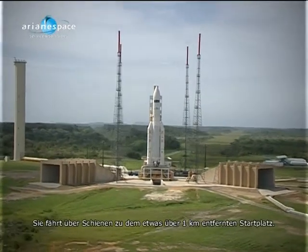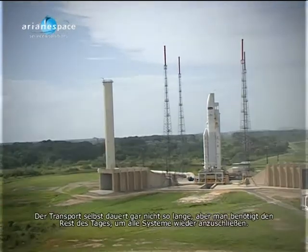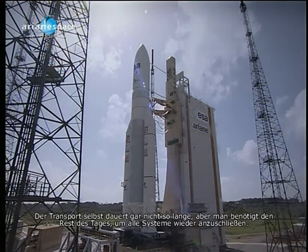The sequence of operations was shortened so as to minimize the time between disconnection and liftoff. You see she rolls out on a rail track, which is about a kilometer — a little over a kilometer — to the pad. It doesn't take too long to get out there, but it takes the rest of the day to hook Ariane back up with all of her systems.